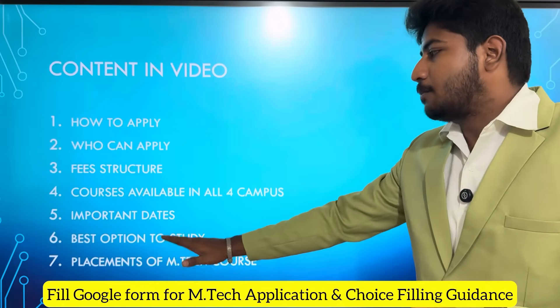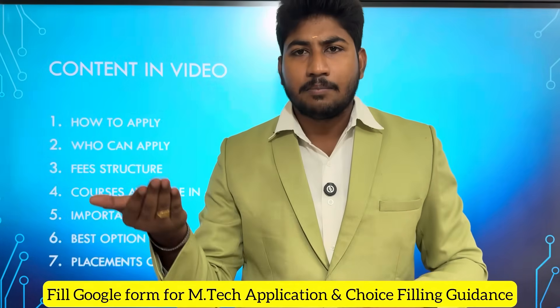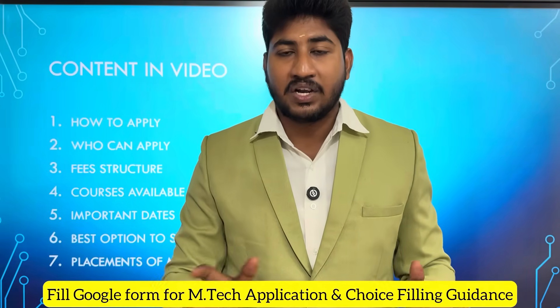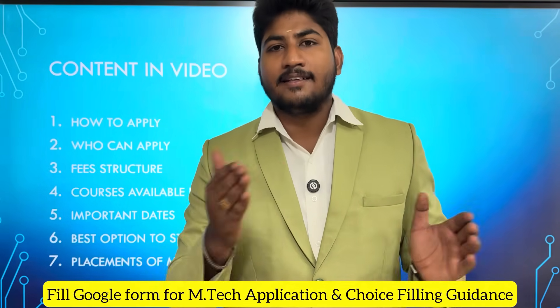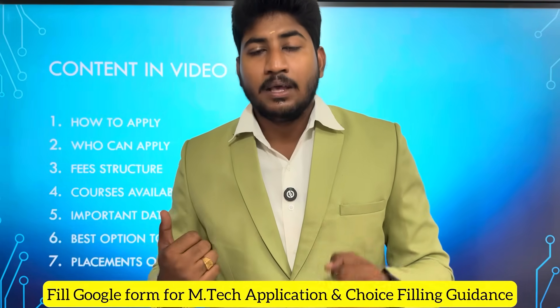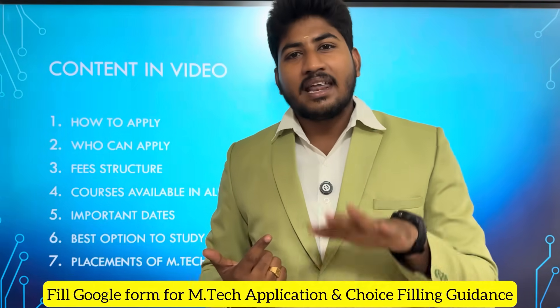Placements — you will get the details in the third part. Last year, we got information about the placements. We will give guidance for students. Let's look at the M.Tech Integrated course in detail.